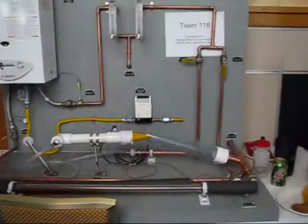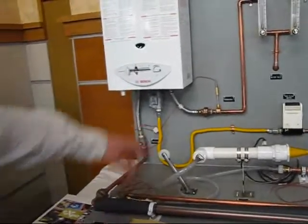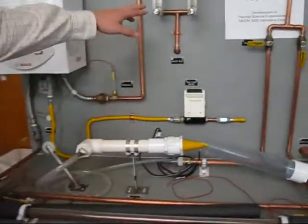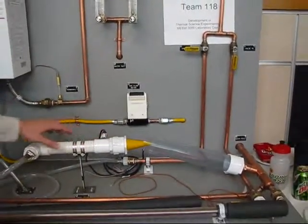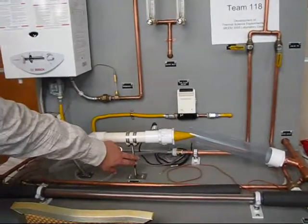So this is the device itself. We've got the water heater, heat exchanger right here, some flow meters, pressure transducer on the back here. The water comes out and causes some bending in this beam — we measure that deflection.